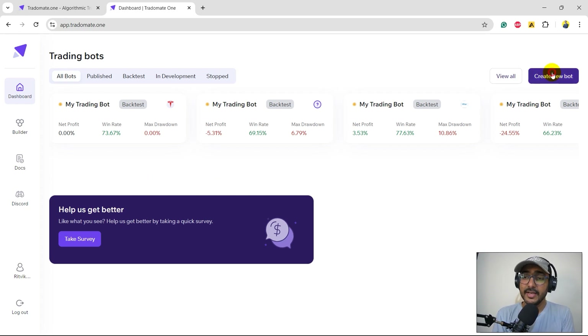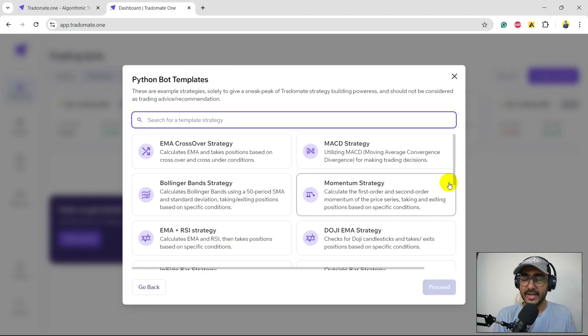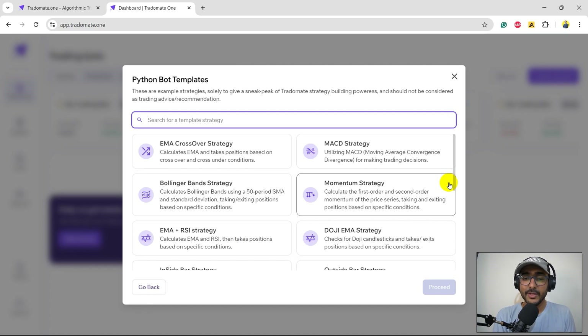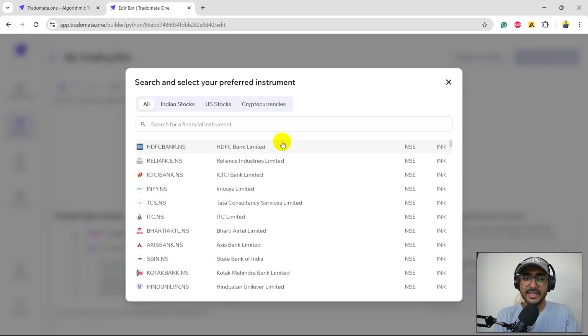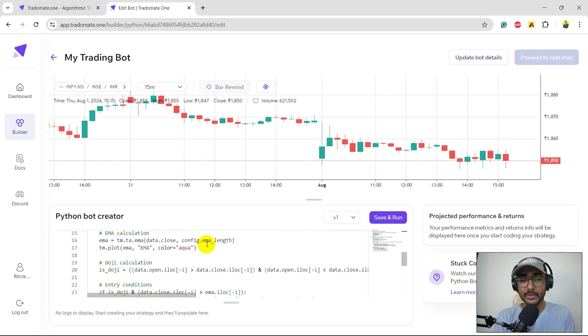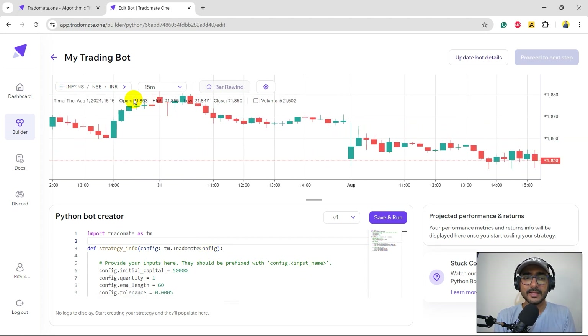Let's start building our trading strategy. Click on 'Create New Bot' — it asks for a Python bot creator and shows example trading strategies you can refer to. These are not recommendations, just sample strategies. Today I'm making a video on EMA plus Doji, so I'll select that and click proceed. In the last video I selected ITC — in this video let's go with Infosys, ticker INFI.NS.